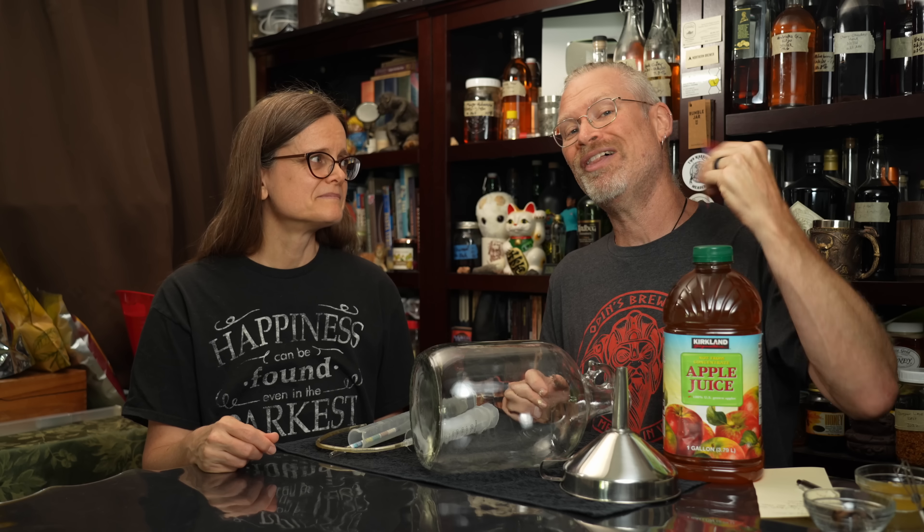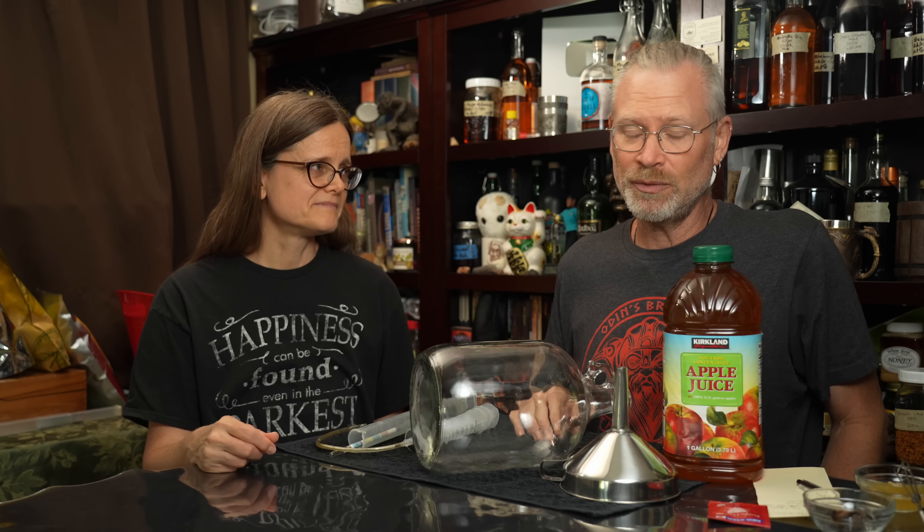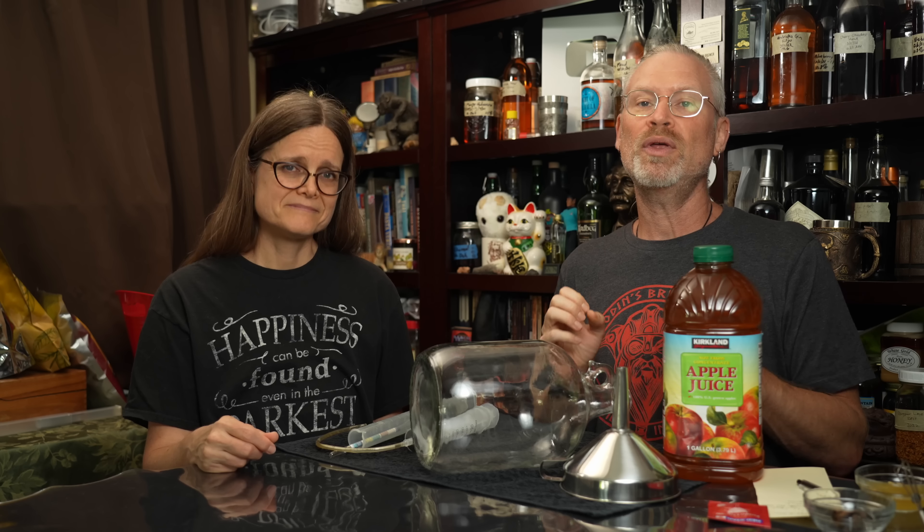We're also going to be using Red Star Premier Classic yeast today. Why? Because we have some of it, it goes up to 15% ABV, and it is made to do a robust dry wine with strong flavors. So I'm thinking this applies.